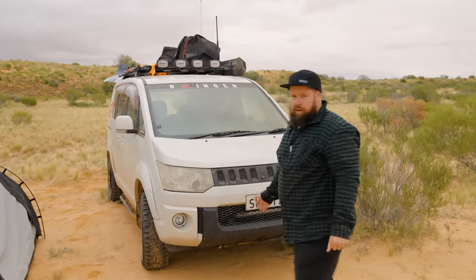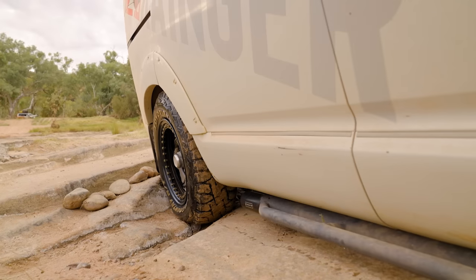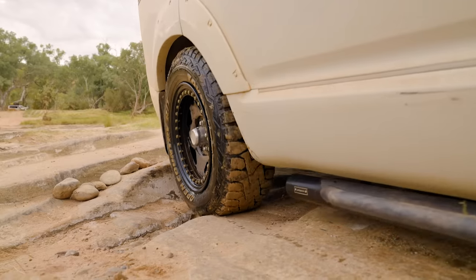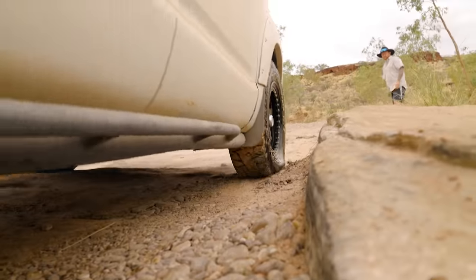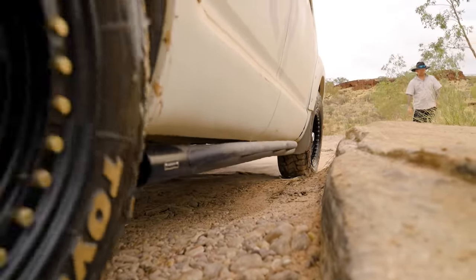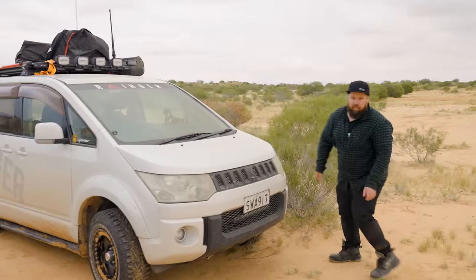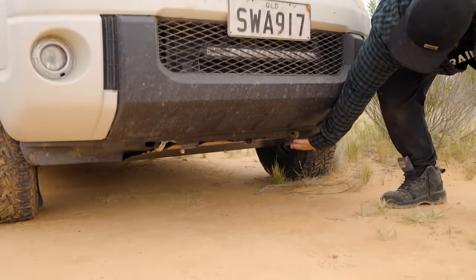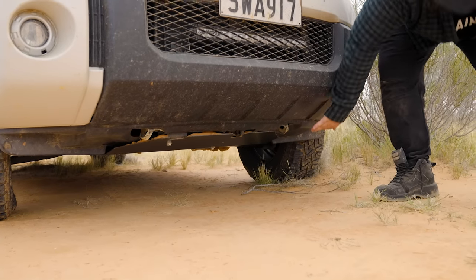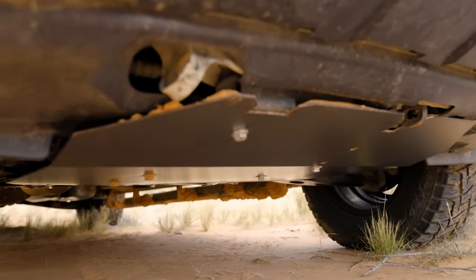For the wheels, we're running steel wheels. Tyres are Toyo Open Country 235/70 R16s and they get the job done. We've got GI gear sliders on the Delica, straight from Japan. Under here we have a custom off-road mild steel bash plate — it's a full underbody plate, and that will be stainless steel in the future.